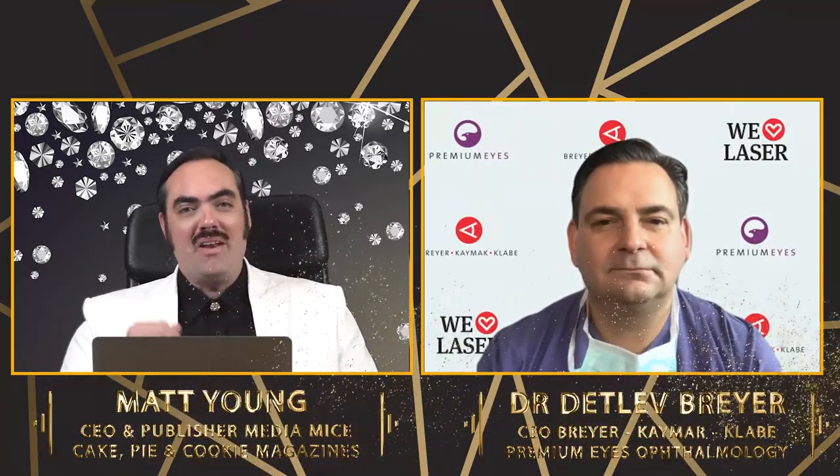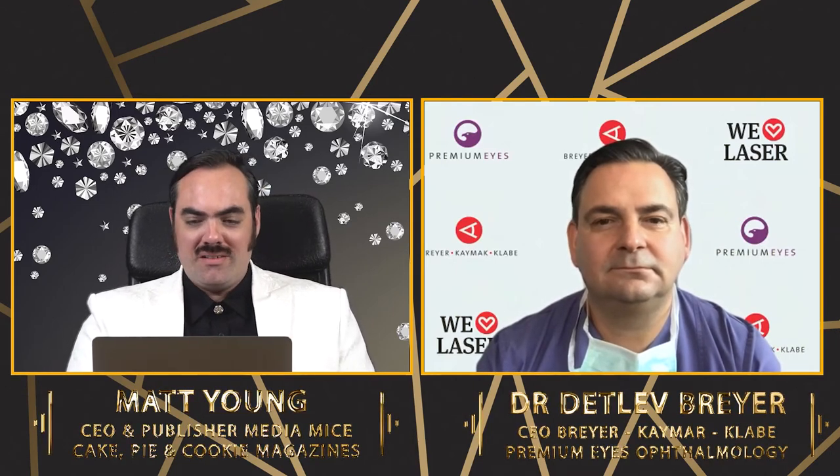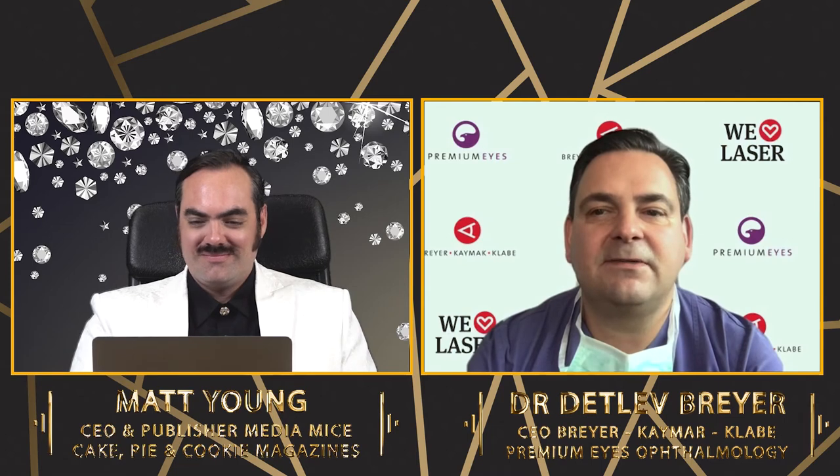Dr. Breyer, welcome to the program where diamonds are forever, but natural accommodation unfortunately isn't. Let's get right into your presentation then. So let's start the first slide.